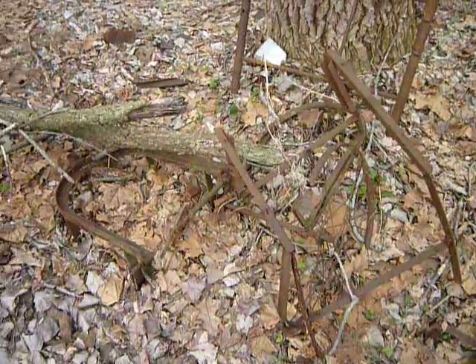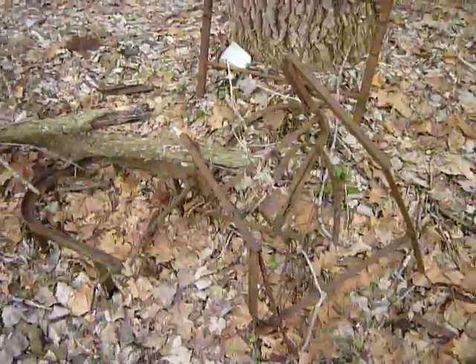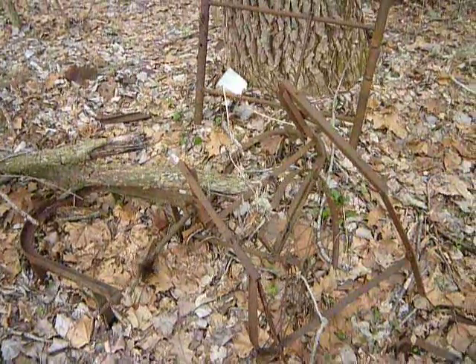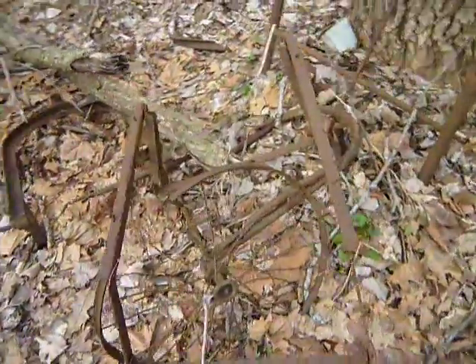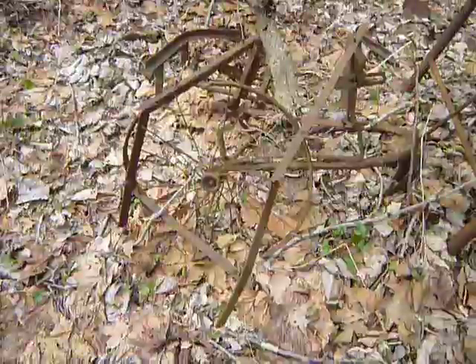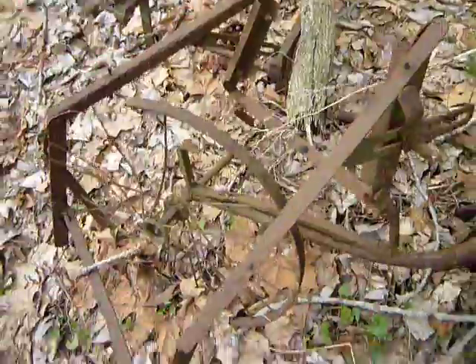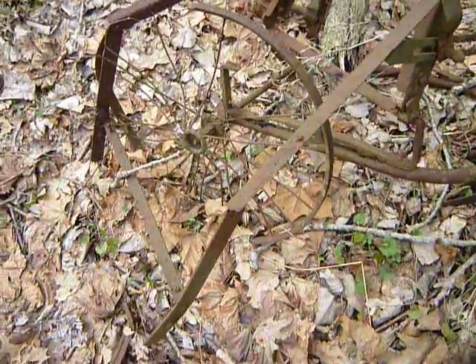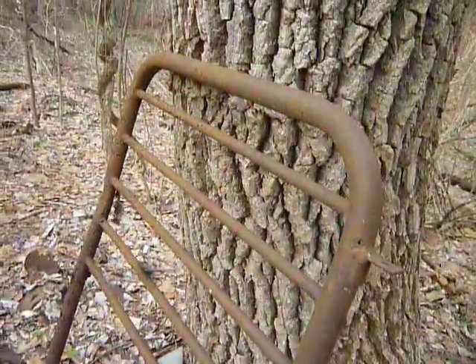There's even more stuff in here. Someone's yelling for their pet on the trail. There's some more stuff here — I don't know how old it is or what it is. It's obviously a wheel... maybe it's an old wheelchair.